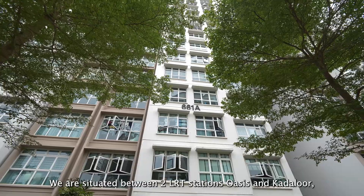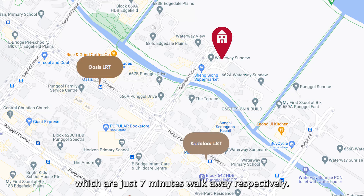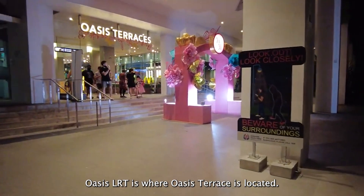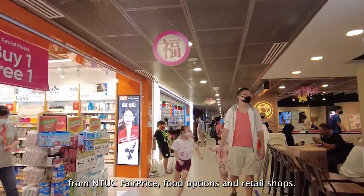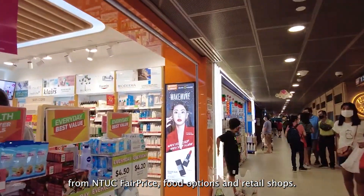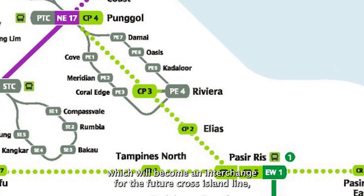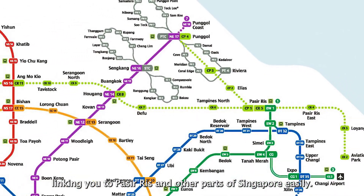We are situated between two LRT stations — Oasis and Kadaloor — which are just seven minutes' walk away respectively. Oasis LRT is where Oasis Terrace is located, a neighbourhood mall where you're able to get your daily necessities from NTUC FairPrice, food options and retail shops. One LRT stop away is Riviera LRT, which will become an interchange for the future Cross-Island Line, linking you to Pasir Ris and other parts of Singapore easily.